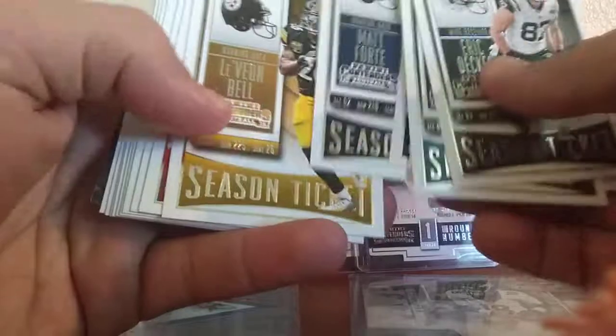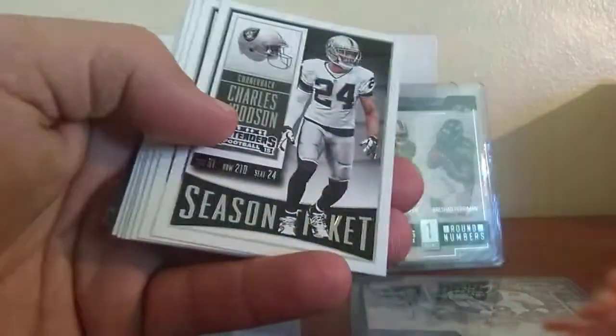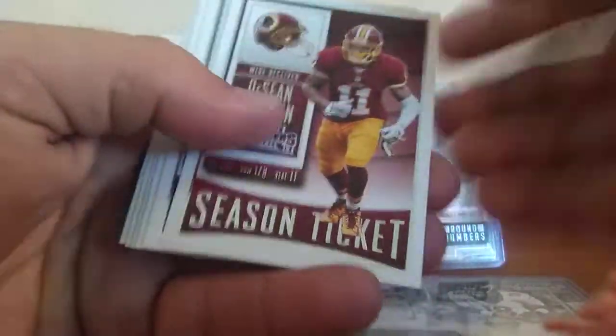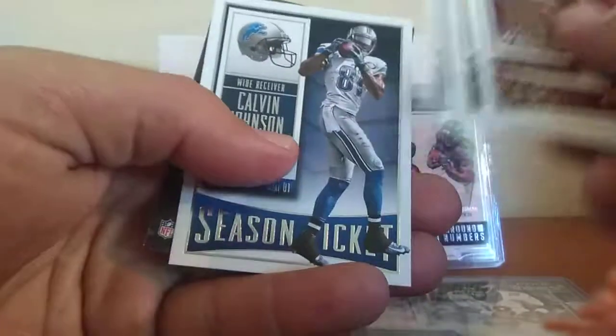Benjamin, Sankey, Forte, Le'Veon Bell, Le'Veon Bell. There's a Russell Wilson, Rod Woodson, Randall Blount, Taylor Cobb, Kelvin Johnson. Alright, that was it.